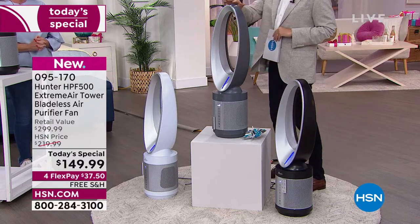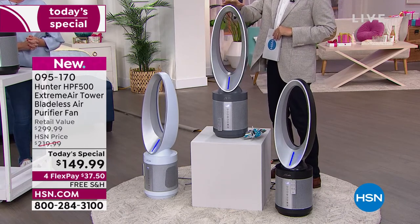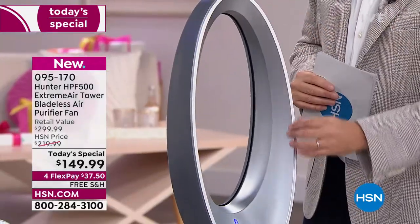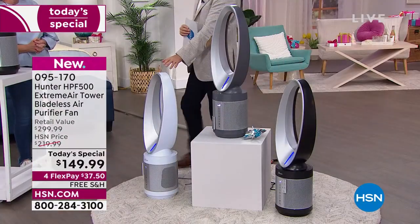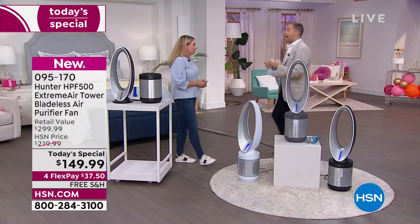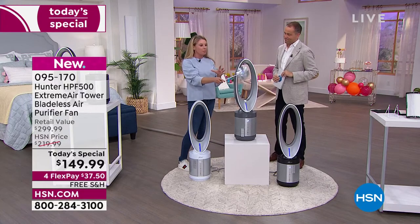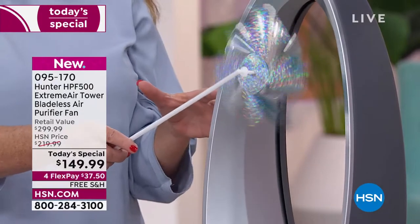The Graphite continues to be the bestseller of the three. This is on full high mode but still super, super quiet — you can feel the air coming through here. And to clean this, if you've got little ones at home, there's nothing dangerous. Then of course we have the gorgeous white with silver, really wonderful as well. It makes sense to have a fan and a purifier — especially when it's the best of both — and one footprint with a sleek, modern design.